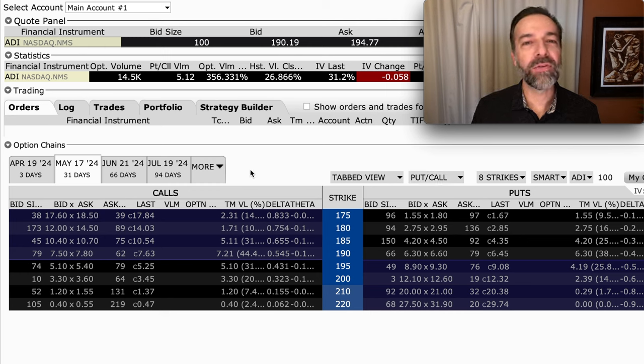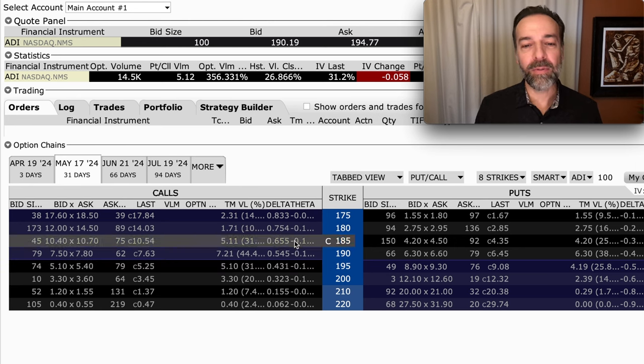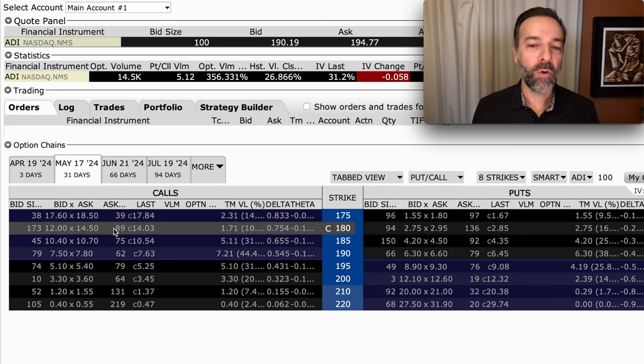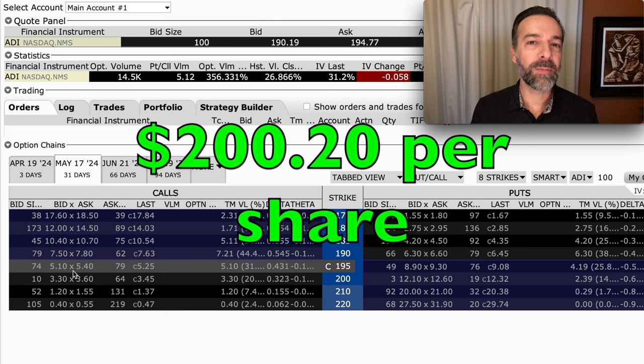Let's say you felt pretty strongly that over the next 31 days ADI was going to go up in price. With it trading right around $190 per share, you might consider buying the $195 call option. This is not my suggestion because it's not my favorite way to trade options, but it's just an example. If we believe that ADI would be above $195 over the next 31 days, we might buy the $195 call option, currently trading for around $5.10 to $5.40 per share — so let's say it costs us around $5.25 per share. For this option to be profitable, it would need to be above $195 plus cover that $5.25 cost. But if it got above there over the next 31 days, you should potentially have a profit.